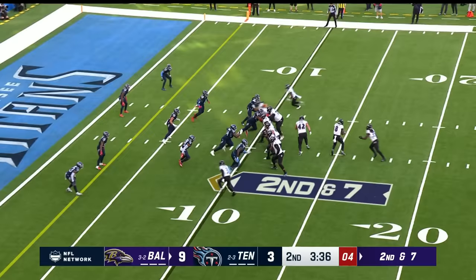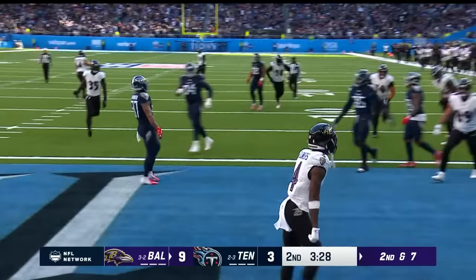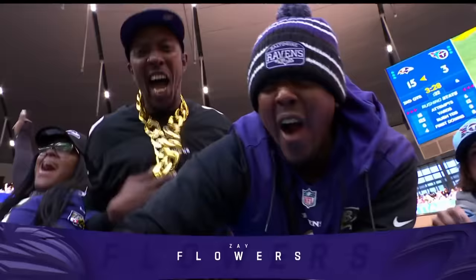Lamar dancing around, flings it to Flowers. Touchdown. 10-yard strike to the rookie.